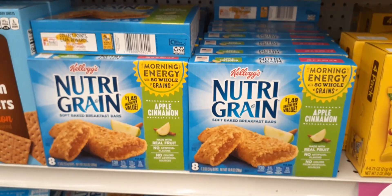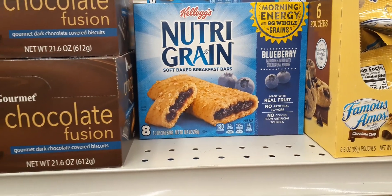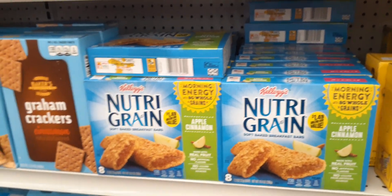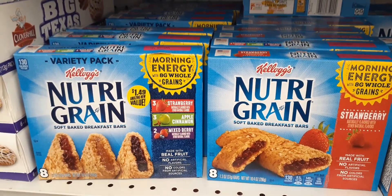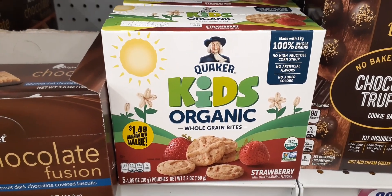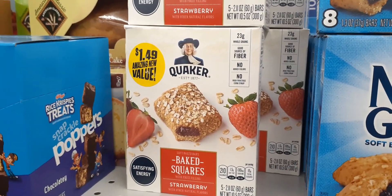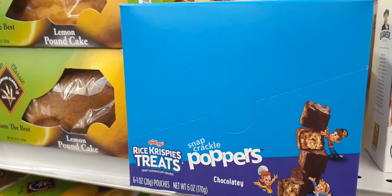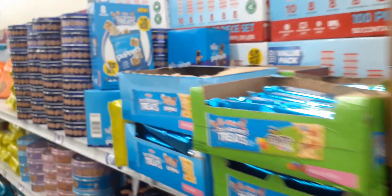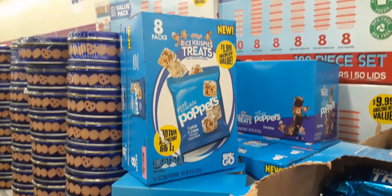They have regular Nutri-Grain bars in apple cinnamon for $1.49, and also blueberry and strawberry. They also have a variety pack for $1.49, the organic kids cold grain bites for $1.49, harvest apple multigrain cereal bars, and strawberry Quaker baked bars. And then there are Rice Crispy poppers treats for $1.99 — over here they also have them in cookies and cream, chocolate — you get eight packs for $1.99.